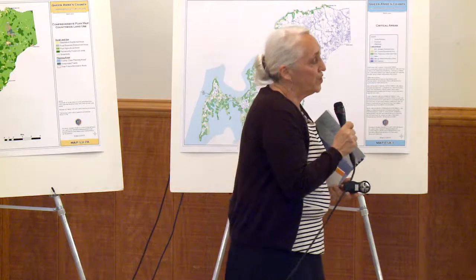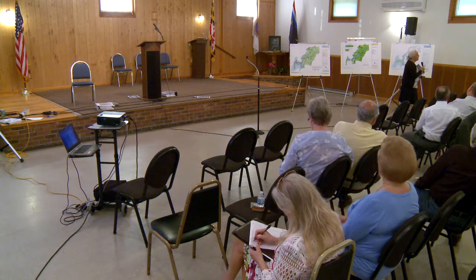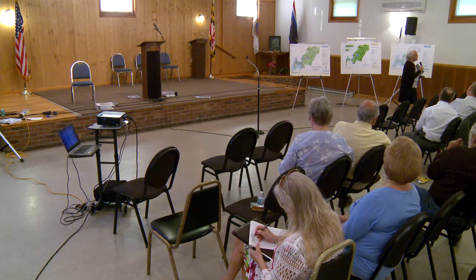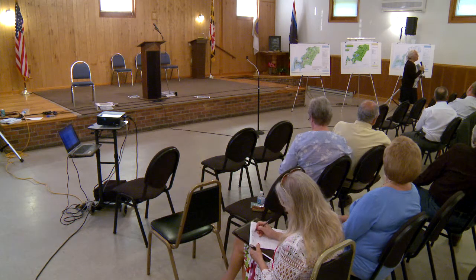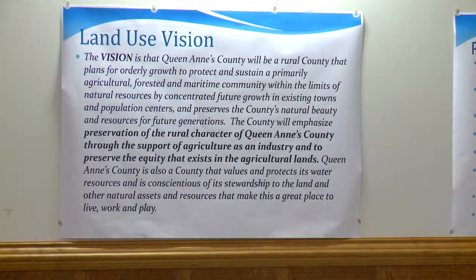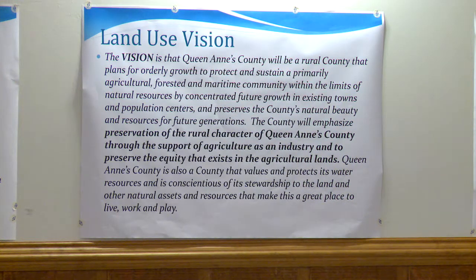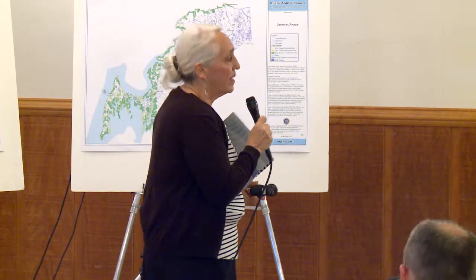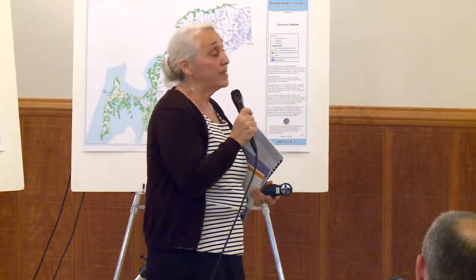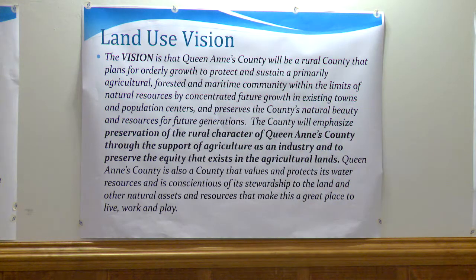The land use vision, done by the Citizens Advisory Committee, was that Queen Anne's County be a rural county that plans for orderly growth to protect and sustain a primarily agricultural, forested, and maritime community within the limits of natural resources, by concentrating future growth in existing towns and population centers, and preserving the county's natural beauty and resources for future generations. The county will emphasize preservation of rural character through the support of agriculture as an industry and to preserve the equity that exists in agricultural lands.